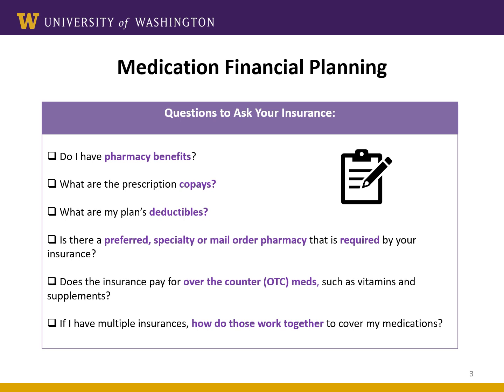Many pharmacy insurance plans may also have pharmacy restrictions, meaning they will only want you to fill at a specific pharmacy. You may need to contact your insurance company to find out this information. Usually we can fill the first month of your prescriptions here at our hospital, but your insurance might require you to use a different pharmacy or even a specialty or mail order pharmacy for some of your transplant medications.